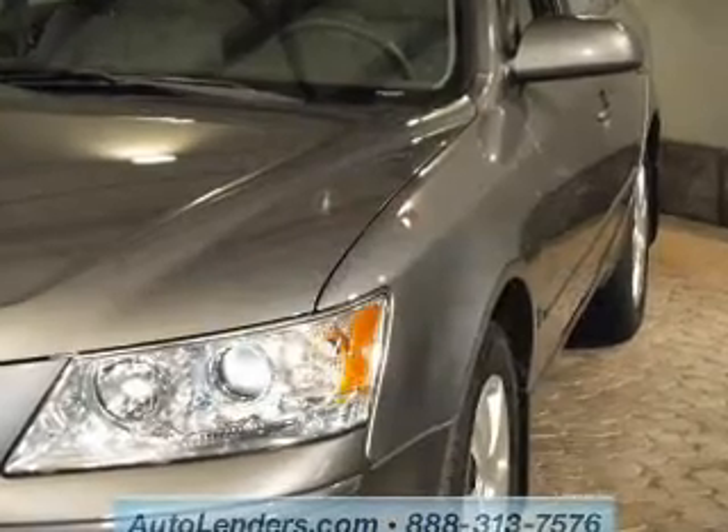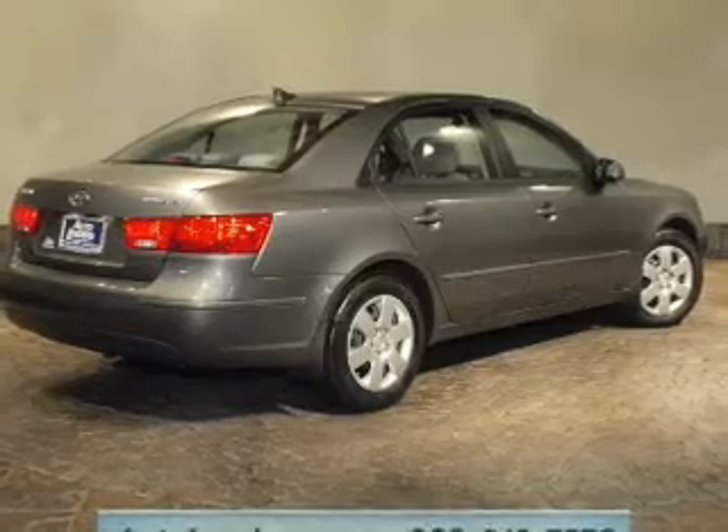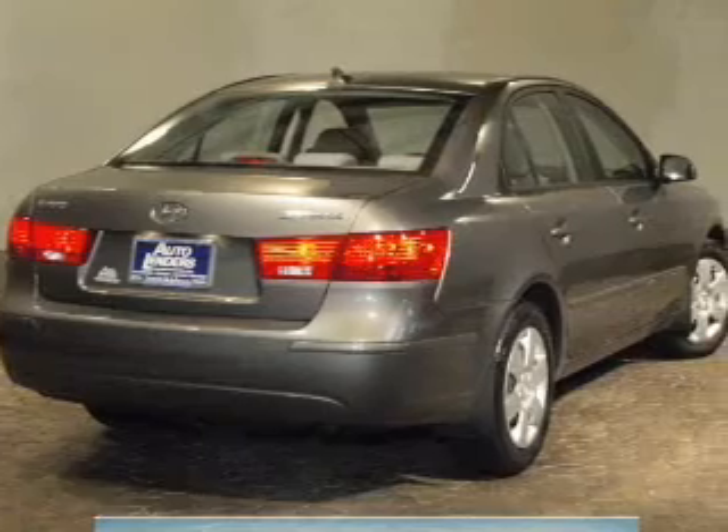The powertrain includes front-wheel drive with an efficient four-cylinder engine that responds smoothly to its five-speed automatic transmission. Premium wheels lend a distinctive appearance. You will appreciate the safety feature of anti-lock brakes.